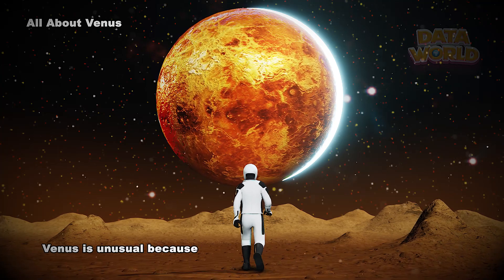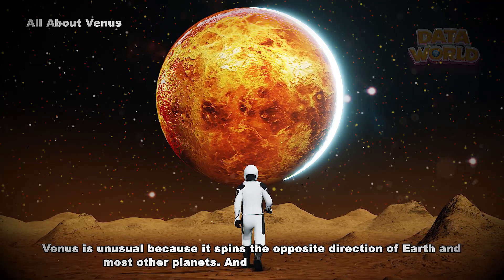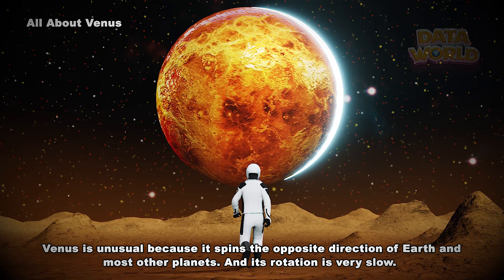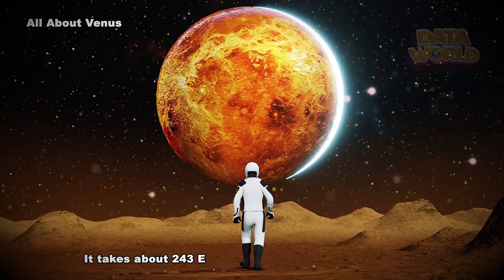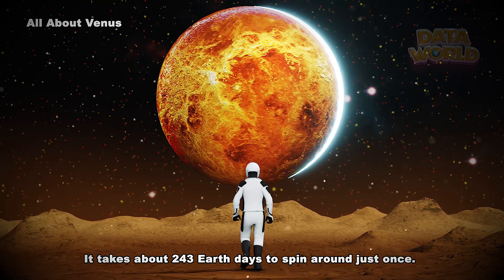Venus is unusual because it spins the opposite direction of Earth and most other planets. And its rotation is very slow — it takes about 243 Earth days to spin around just once.